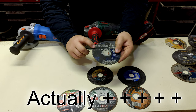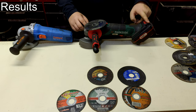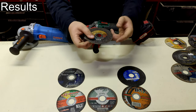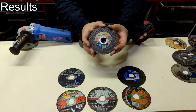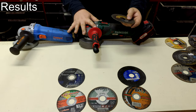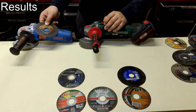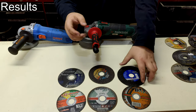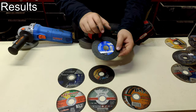The first winner is Norton Quantum 3+ — it was best with a low-power cordless angle grinder. Then it's 3M Cubitron II, which was the most expensive one in this test. It performed well in both angle grinders but significantly well in the powerful mains-powered angle grinder.